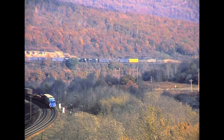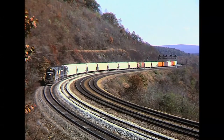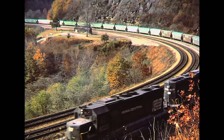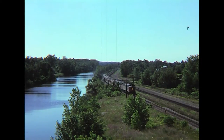Freight equipment went through a similar metamorphosis as the newer cars were slowly repainted and the older rolling stock was replaced. This, then, is a very large railroad in transition, as Emery Goulash filmed the fading Penn Central giant during the late 1970s.